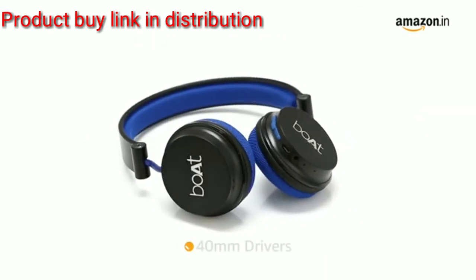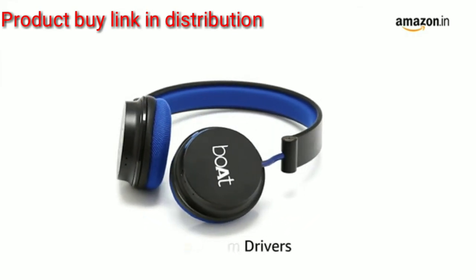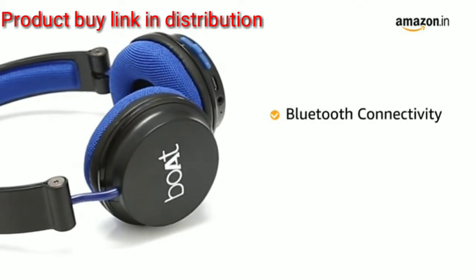The headphone features 40mm drivers that deliver crisp and powerful HD sound with powerful bass to enhance your movie watching or music playback experience. The headphone comes with Bluetooth connectivity.